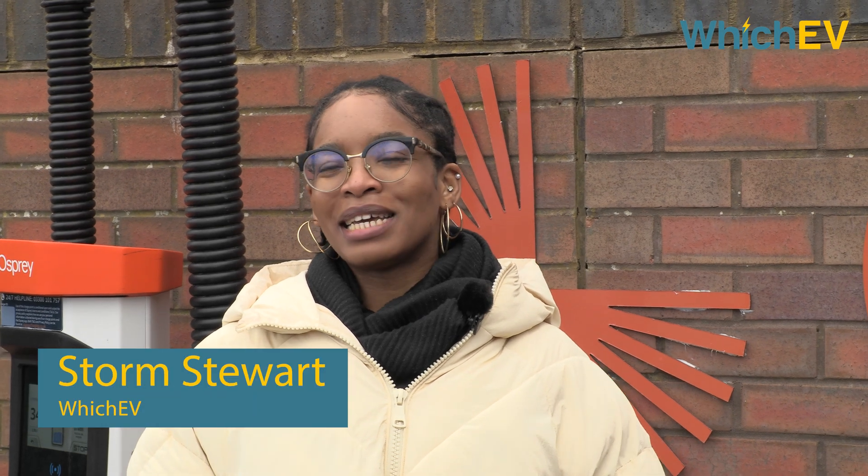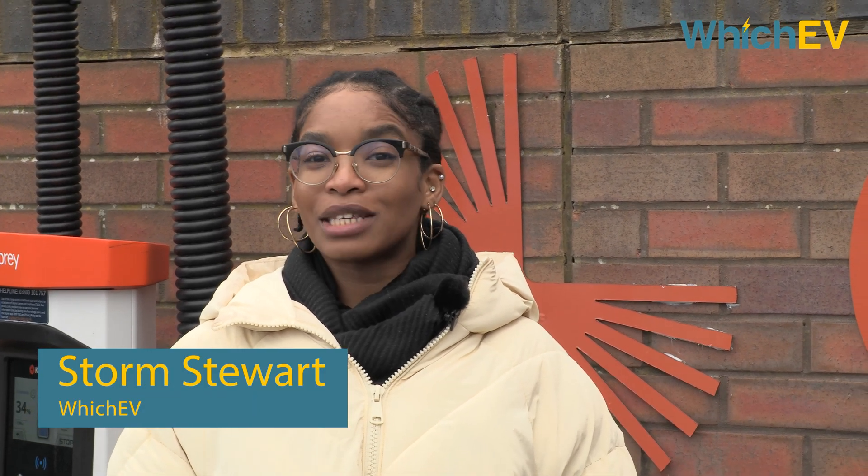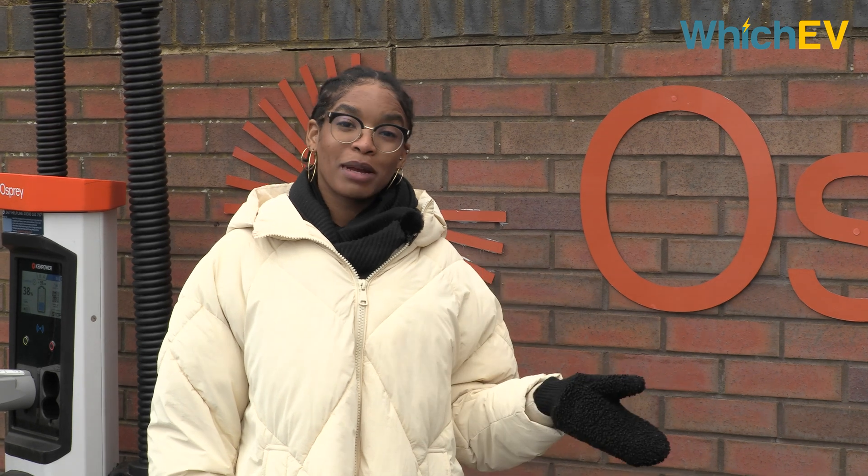Here at WhichEV, we get as many questions about public charging as we do about which EV you should buy next. When the Nissan Leaf was first being sold in the UK almost 10 years ago, there were very few places you could get a charge. Now, according to ZapMap, there are close to 30,000 chargers across the UK. At the same time, companies have been gathering data on how people have been charging, the issues they're facing and what people want from charger destinations.